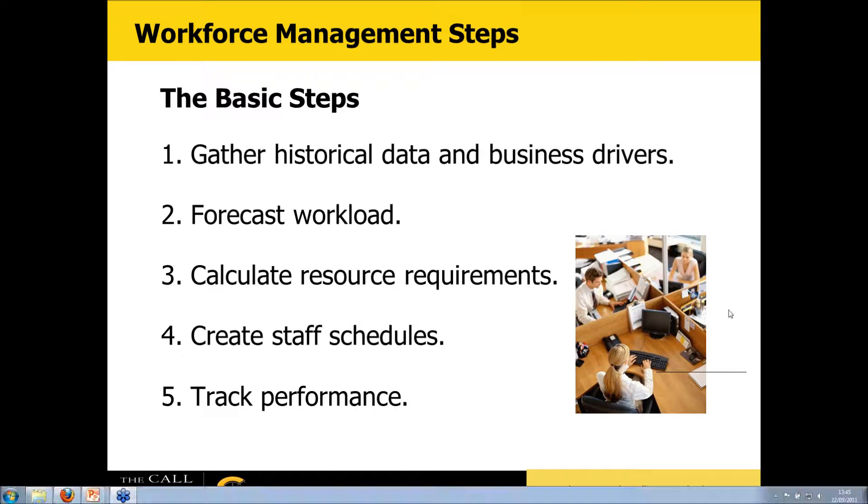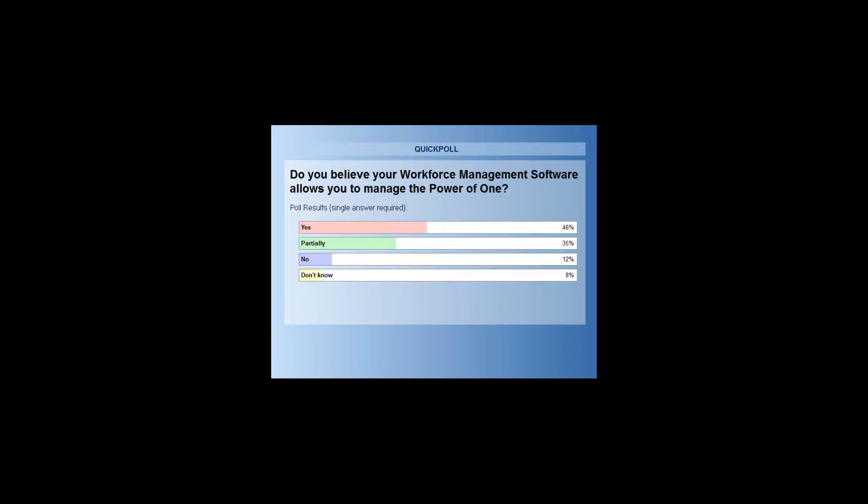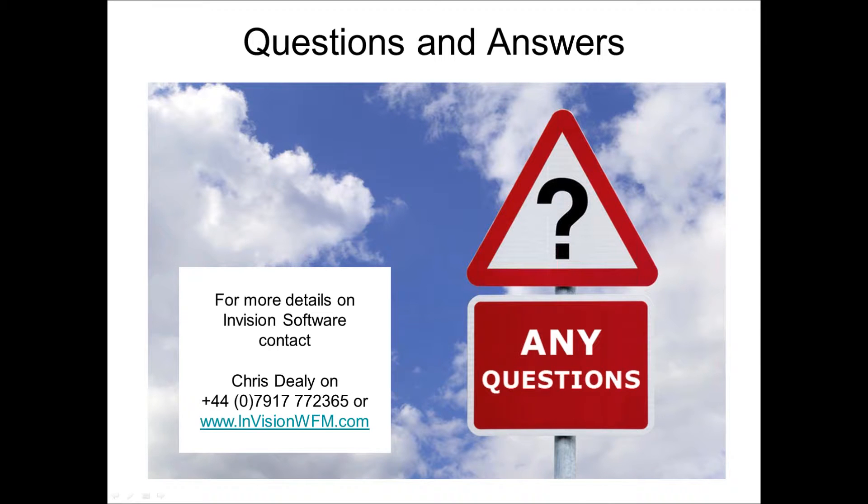A poll asks whether participants believe their workforce management system can help manage the power of one. Results: 46% say yes, 35% say partially, 12% say no, and 8% don't know. Chris notes this is not unexpected — among the larger centers in the audience, many likely already have a workforce management tool in place that supports these concepts.